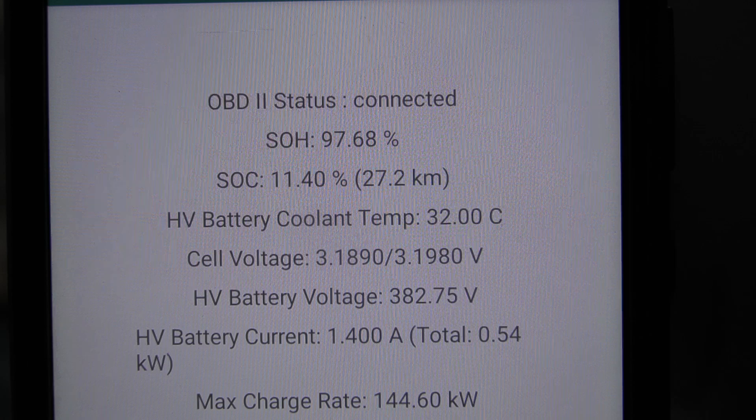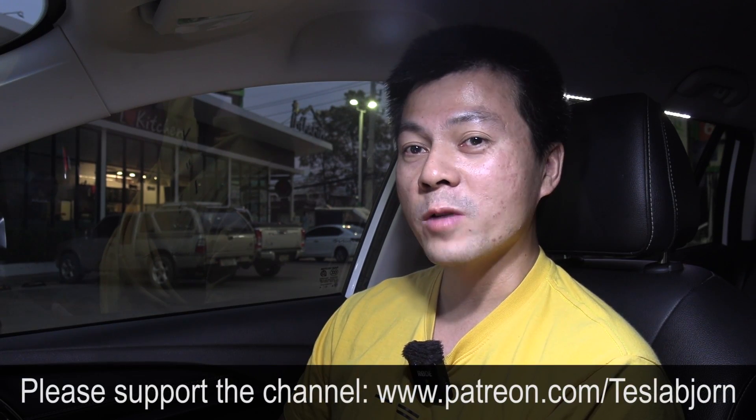We had 8% on the display but 11.4% according to OBD, so there may be a hidden buffer. If we base it on 11% left, we have 49.6 kWh. There must be some degradation here, and we should be able to drive even further with a brand new car on stock tires and wheels. This is effectively a winter test since it is technically winter in Thailand right now. In summer it's going to be even hotter, but running the air conditioning makes it comparable to a typical Norwegian summer anyway. I hope you guys enjoyed this video — as always, thank you for watching and talk to you later.